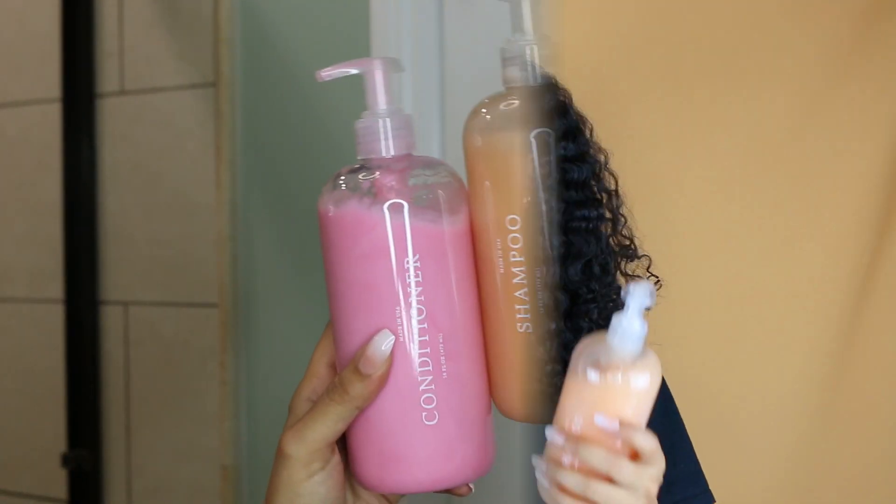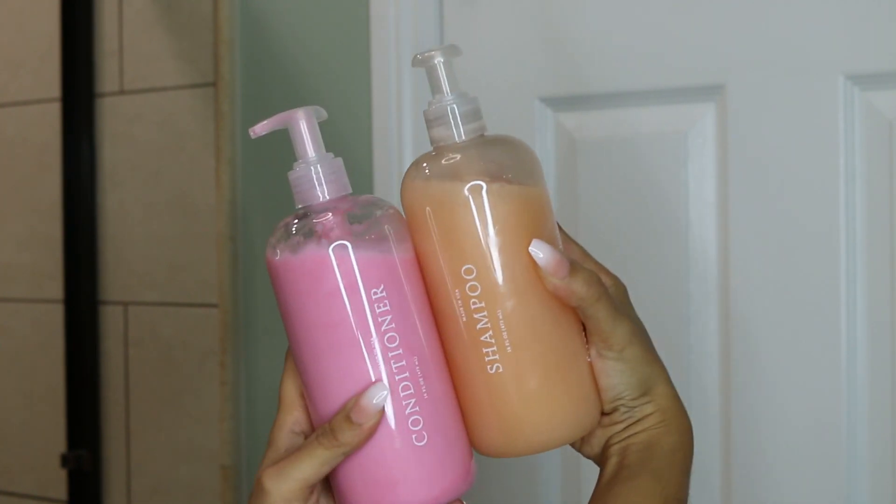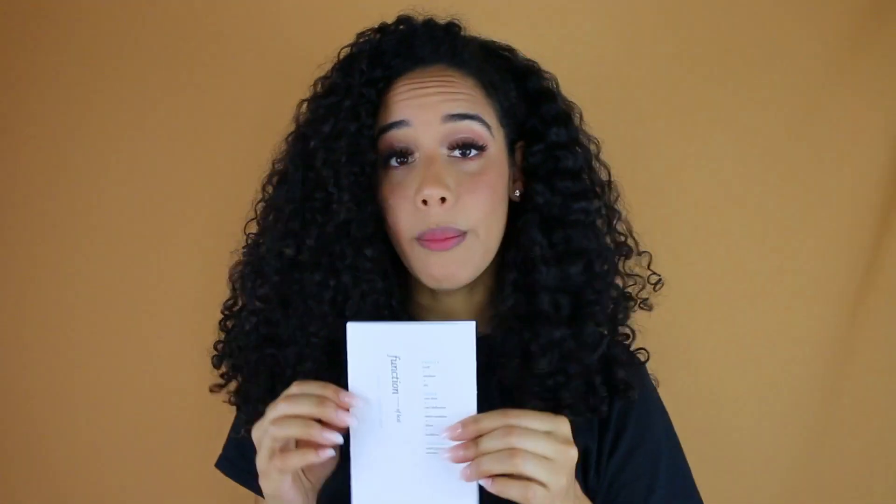So that's roughly $25 each for the shampoo and conditioner, which puts it more in a higher-end range, though you can customize it, which is cool. It came with two pumps and foiled caps on it — I took the caps off and put the pumps on. It also came with stickers, which I'm not going to bother putting on. I think it looks nice just plain. And it comes with a little card showing your profile.